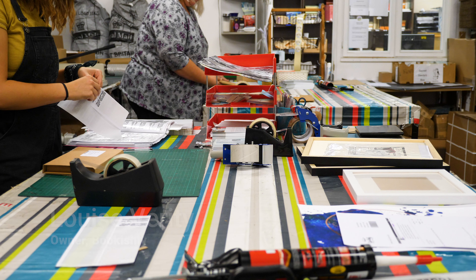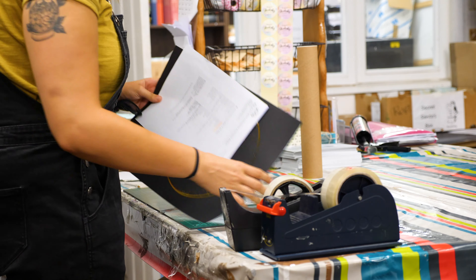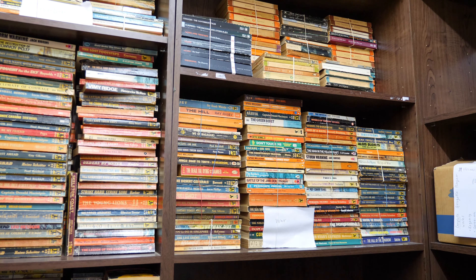When I very first started it was at home and I was literally just packing a few boxes myself and taking them to the post office, but it was all very, very manual. We were also printing out big stacks of paper and then physically sorting through them. It was just completely unmanageable.